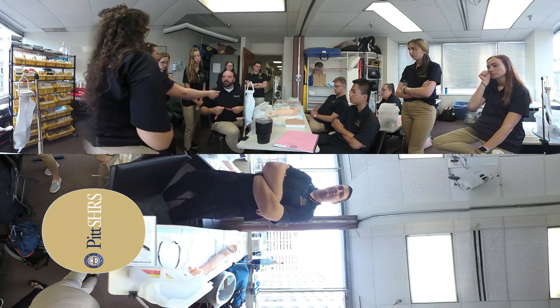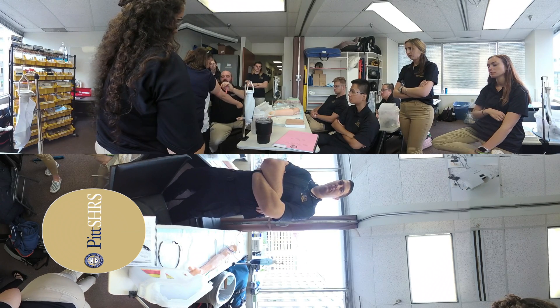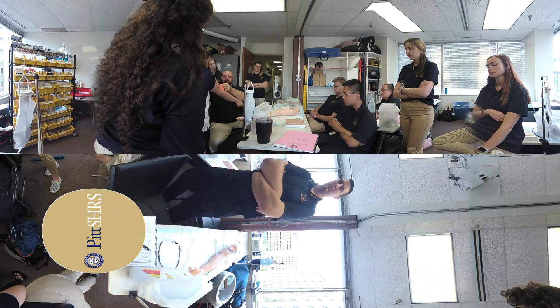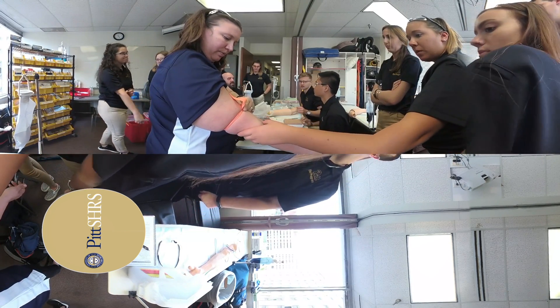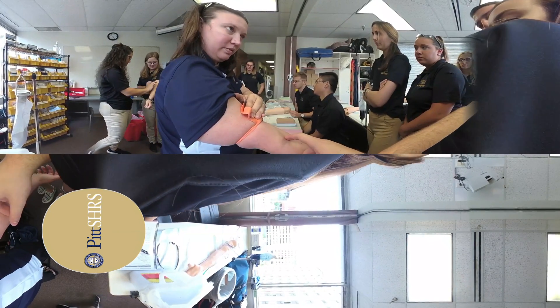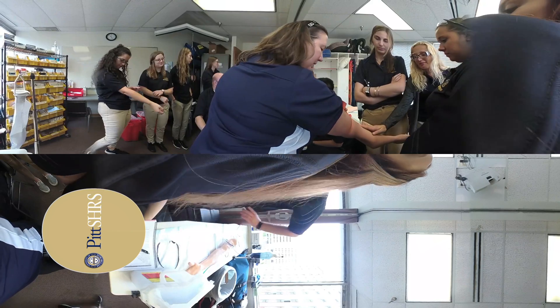In another lab, students are learning how to place a tourniquet around a patient's arm and find a suitable vein to draw blood. With an instructor as a model, students discover how a suitable vein will feel — springy and sponge-like, with a blue color under the skin.